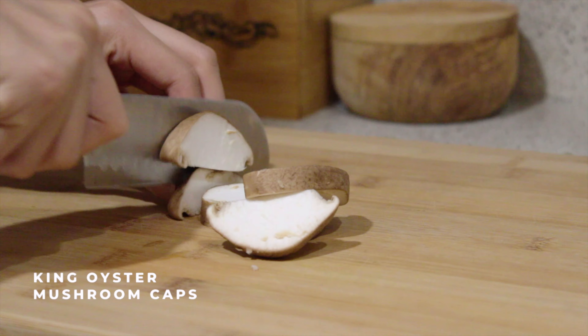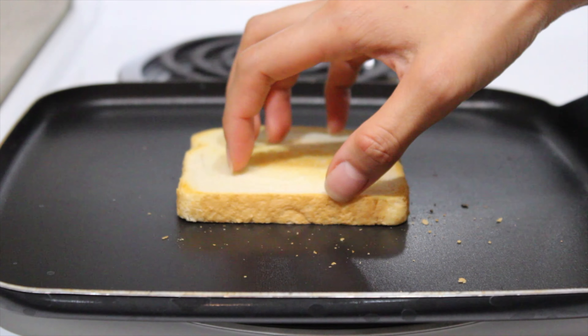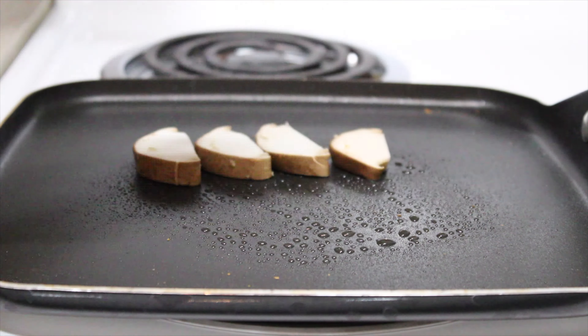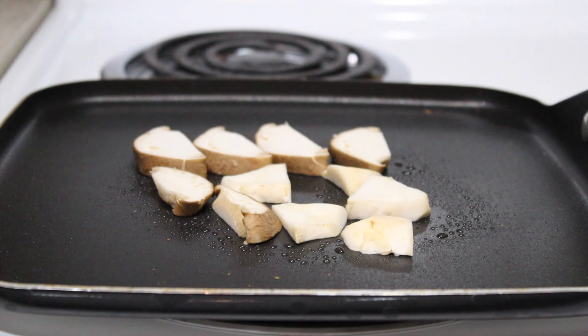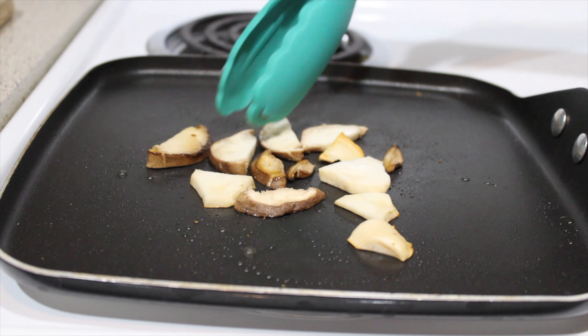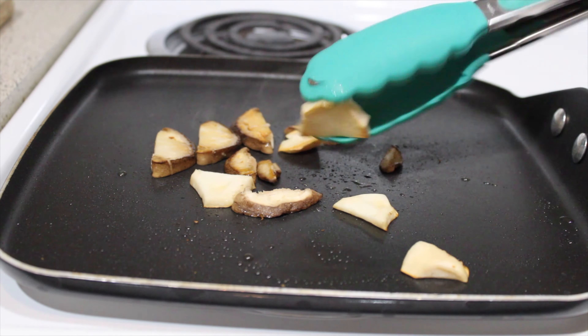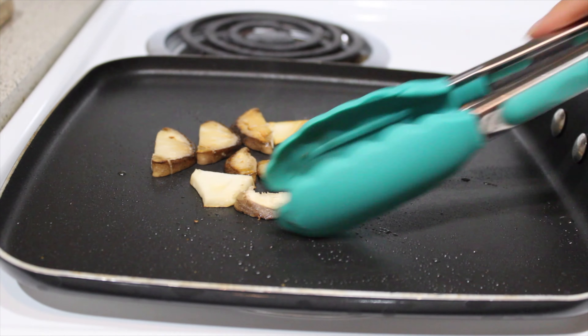I had some leftover king oyster mushroom caps from the last video I filmed, which was a vegan shoyu chicken — I will link that video here. I sliced and fried those mushrooms in avocado oil to put on top of my avocado toast. I never have my avocado toast plain; I always have to have tomatoes or kimchi or whatever else I have on hand on top. Today it happened to be mushrooms.